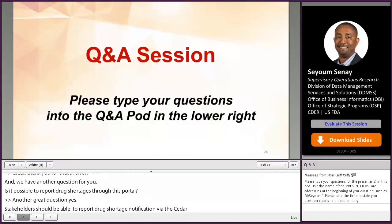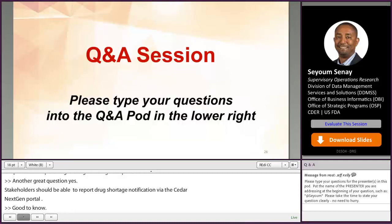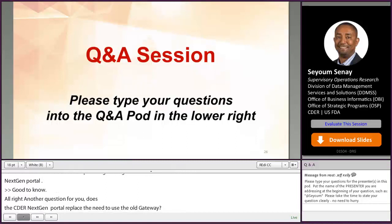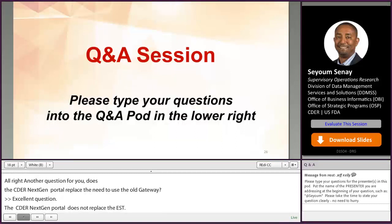Another question: does the CDER NextGen Portal replace the need to use the old ESG gateway? The CDER NextGen Portal does not replace ESG. Industry users can only use CDER NextGen Portal to send submissions which are not required in eCTD format, or submissions which have been granted eCTD waivers.